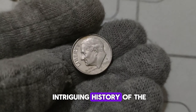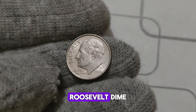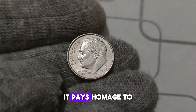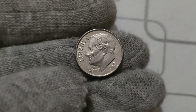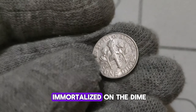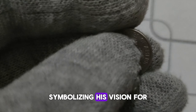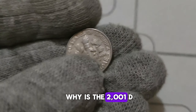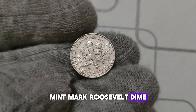Let's delve into the intriguing history of the 2001 D. Roosevelt dime. Released as part of the Roosevelt dime series, it pays homage to President Franklin D. Roosevelt, who famously led the nation through the Great Depression and World War II. Roosevelt's legacy is immortalized on the dime, symbolizing his vision for a strong and prosperous America. But why is the 2001 D. Mint Mark Roosevelt dime so special?